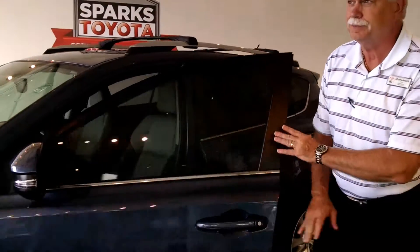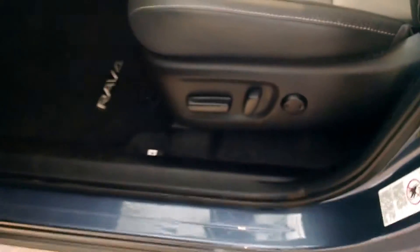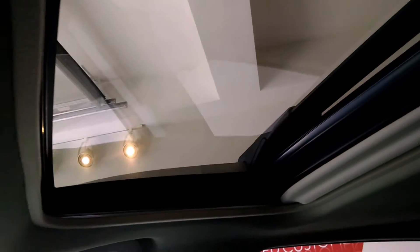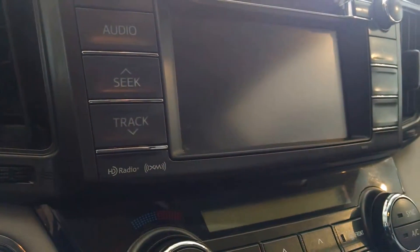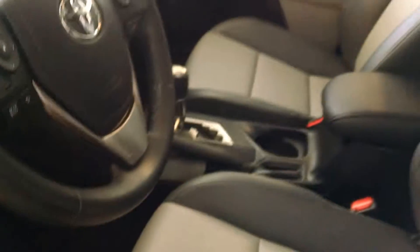Now that we've seen the outside, let's take a quick look at the inside of this beautiful car. It has leather power seats with memory seats and two-tone leather. There's the inside look at the moonroof. This has an Intune premium audio system with integrated navigation, and you can see the steering wheel with all your steering wheel controls — hands-free for your safety.